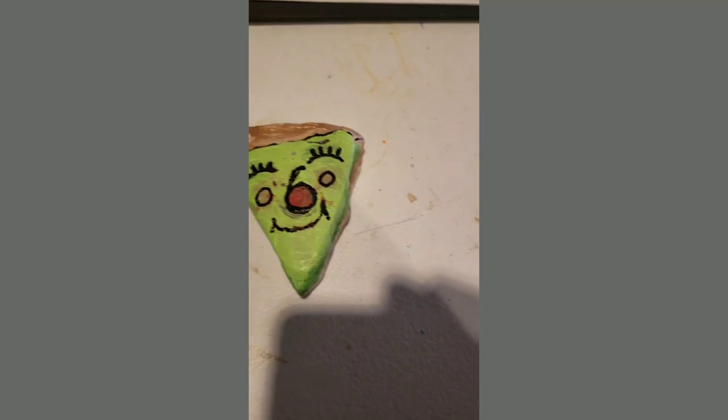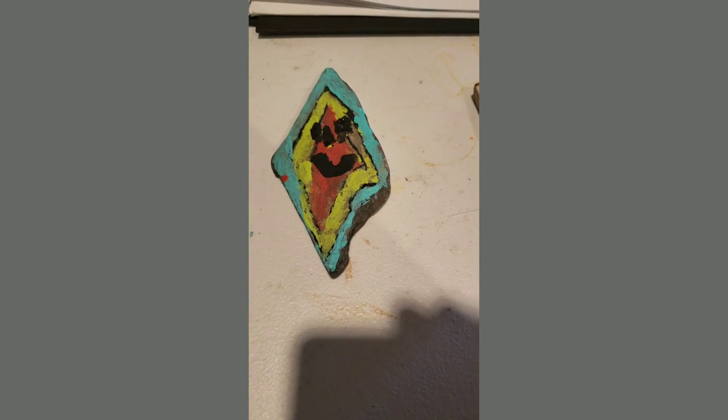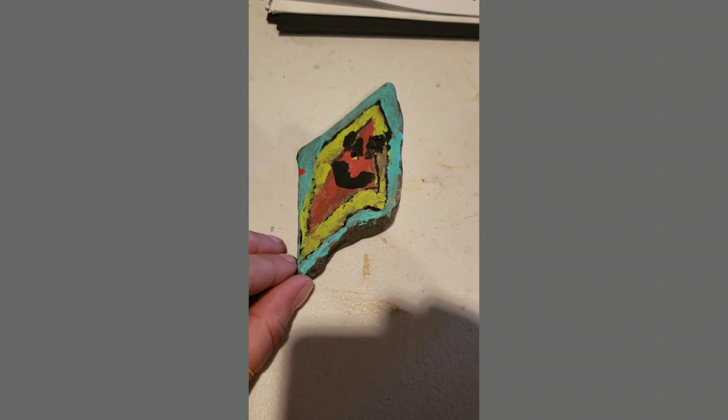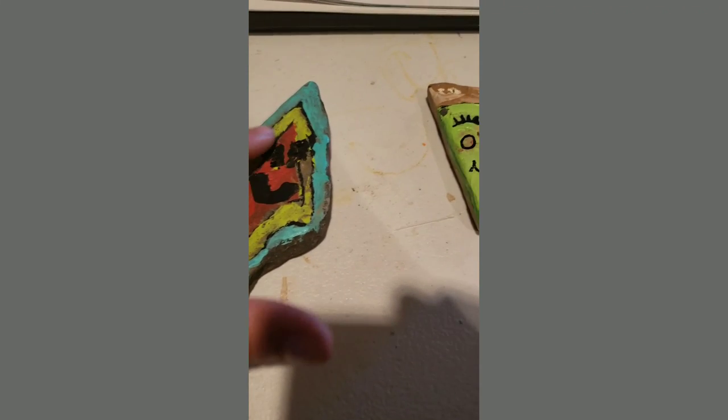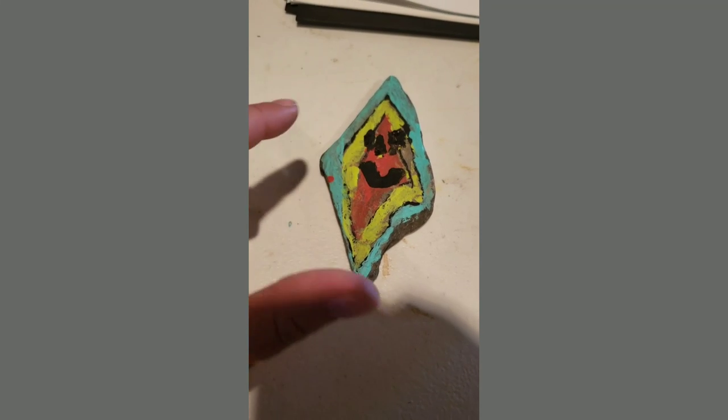And then I want to talk about this one — my daughter did this one. There's my diamond rock. She focused on color and a pattern — repeating lines and shapes. She repeated the diamond shape, so she has a diamond within a diamond within a diamond. Then she added a face.